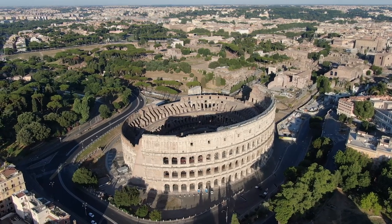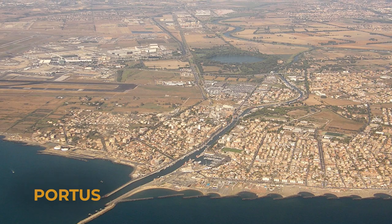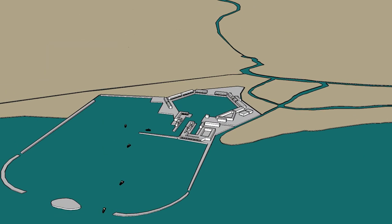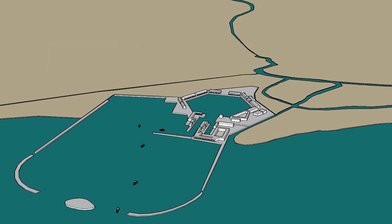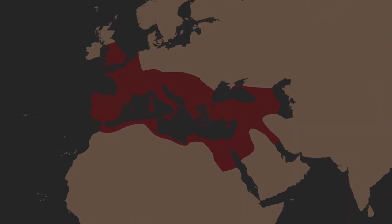The Romans built some of the most incredible structures of the ancient world, but Portus is perhaps one of the most astounding of all their feats, especially since the fate of the empire relied on the artificial port's construction. Without Portus, the Roman Empire would have faced a major hiccup in its growth.